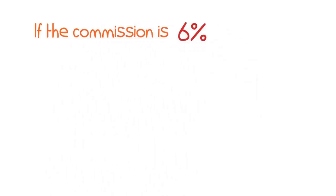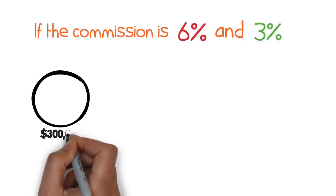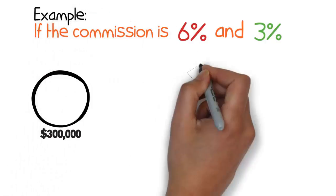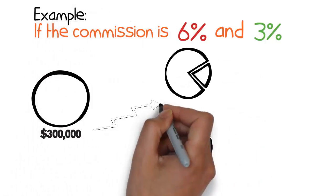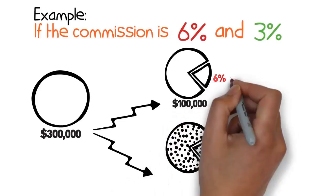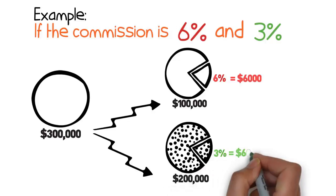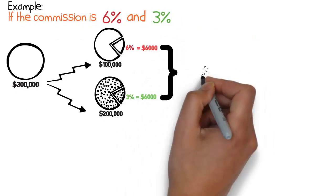Here is an example if the commission is 6% and 3% on a sale of a $300,000 property. This commission is for example purposes — each brokerage sets its own commission rate. 6% on the first $100,000 equals $6,000. 3% on the remaining $200,000 equals $6,000. Total equals $12,000 plus GST.